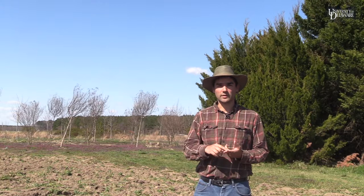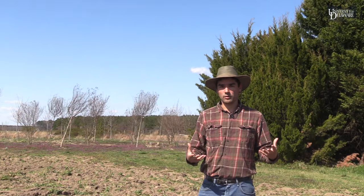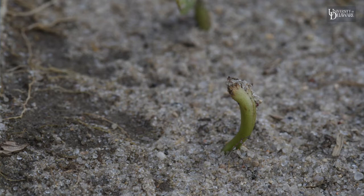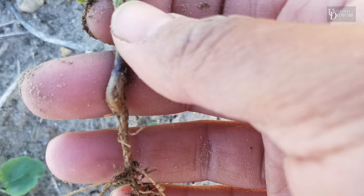Seed corn maggot overwinters as a pupa stage, and as the winter transitions to spring those overwintering flies emerge out of the soil and start laying eggs in soil. The maggots that hatch from those eggs feed on organic matter, and if we plant into the infested field those maggots will feed on the germinating and swelling seed, potentially destroying that seed before it emerges out of the ground or infesting and damaging the root system after the seed has germinated so that you have a runty plant.